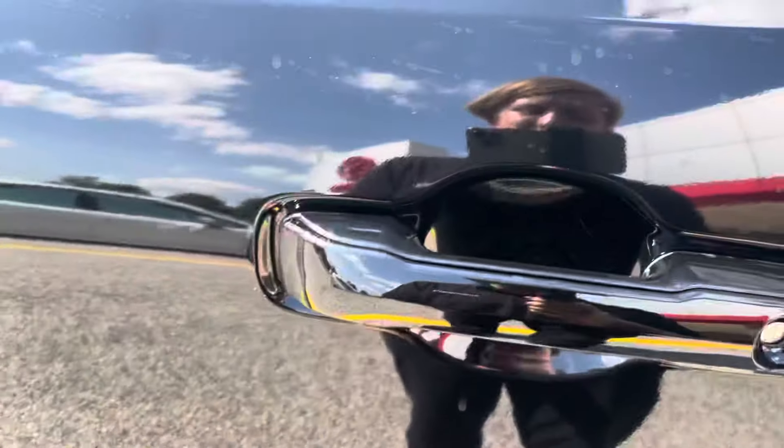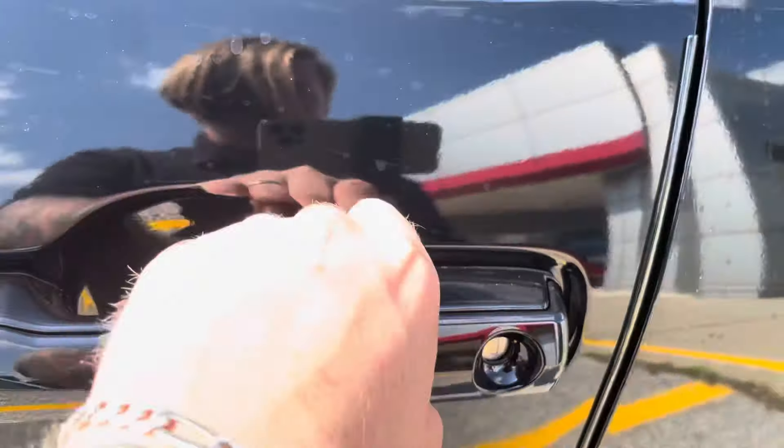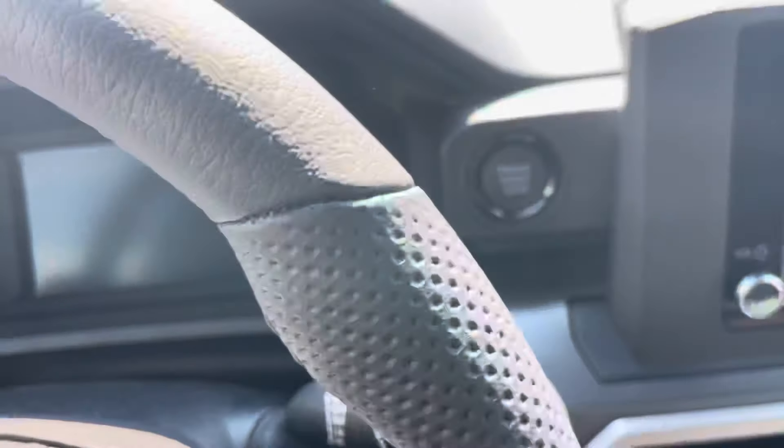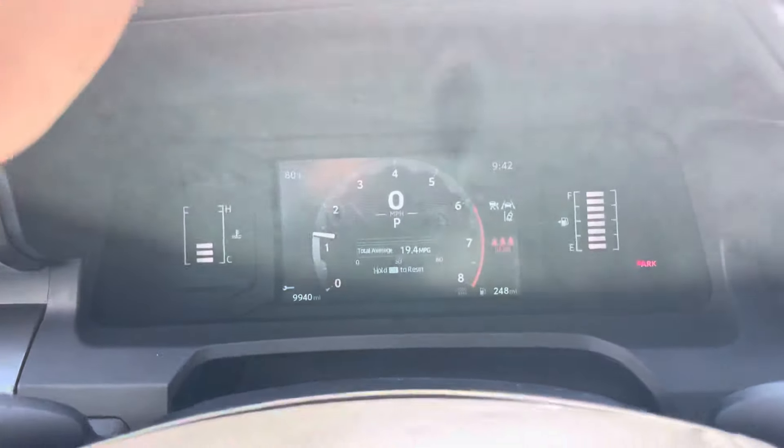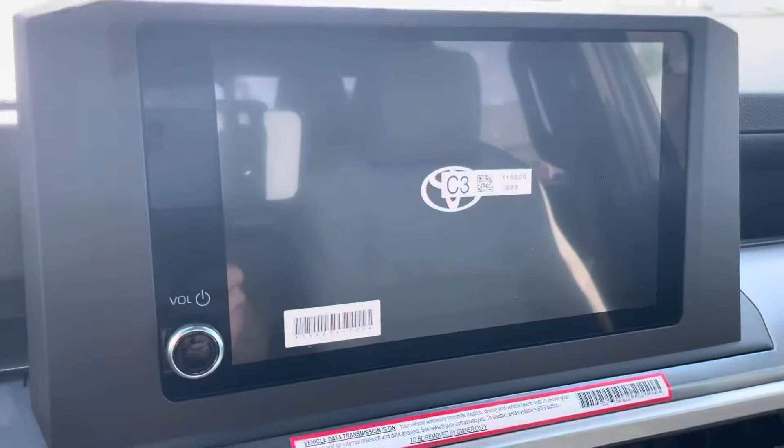It is keyless entry, so if you press the indentation right there, it unlocks the car. When you grab the handle, it will unlock the car. Jump right in — to start the vehicle, it's foot on the brake, push-button start's right there. And you'll see the start-up animation on both screens.